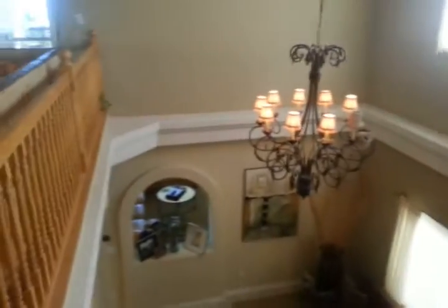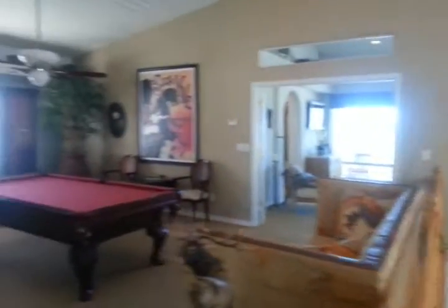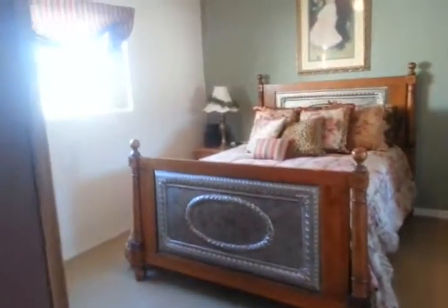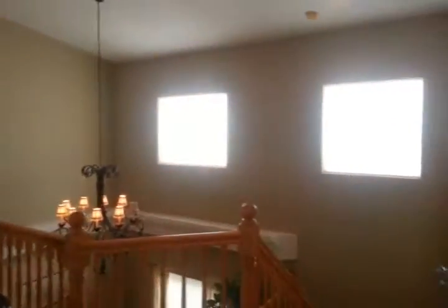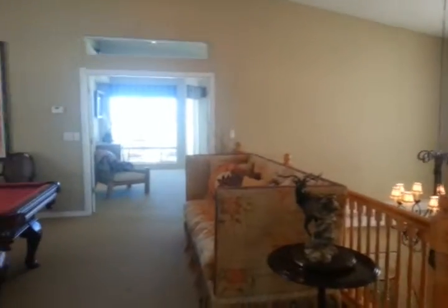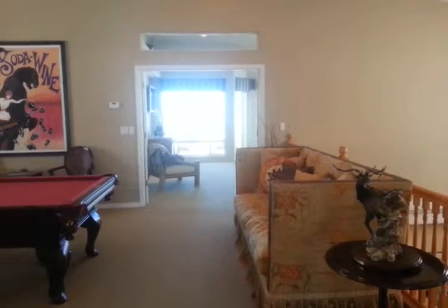You will not be disappointed. Tremendous neighborhood — nothing else like this in Lake Havasu. If you haven't looked at Quail Ridge before, this is an opportunity to get one of the finest properties in the neighborhood at a great price, with tremendous furnishings that can be negotiated into the deal. This is Bobby Lewis, Bobby and Julie Lewis team, Coldwell Banker. Take a look at DiscoverHavasuHomes.com for more photos. Give us a call anytime — we love talking real estate in Lake Havasu. Have a great day.